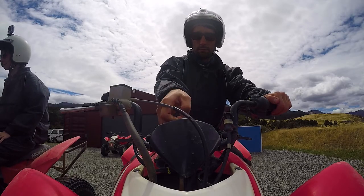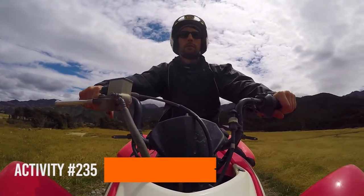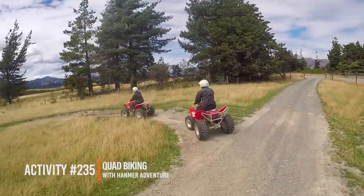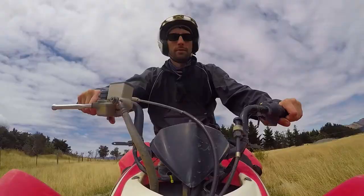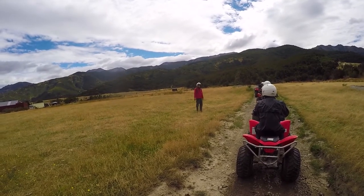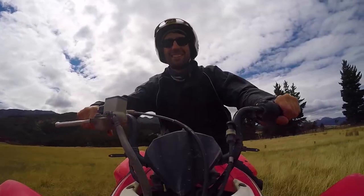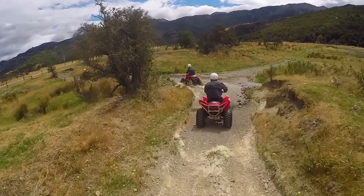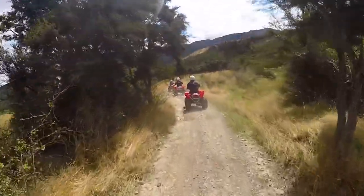First up, Eugene our guide is going to take the time to explain all the safety stuff we need to be conscious about, because quad biking is quite dangerous. It's actually the one activity in New Zealand that creates the most accidents, so we're gonna have to be on our toes. In fact, quad biking is considered more dangerous than skydiving and bungee jumping, and for this reason it's quite hard to find quad biking activities in the country — so we're pretty stoked to find this one right here.